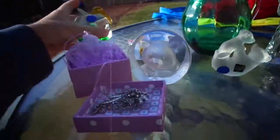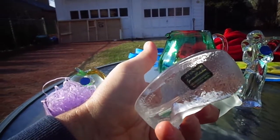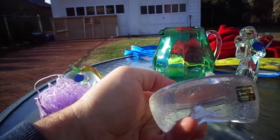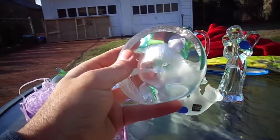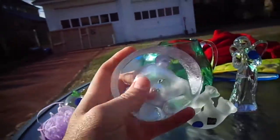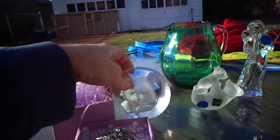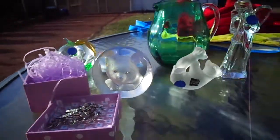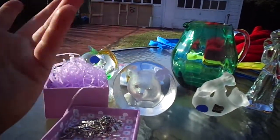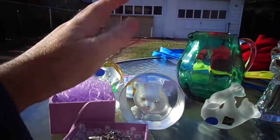This is Mats Jonasson — I think that's how you pronounce it. This is also signed; usually it's marked 'M Sweden' on the bottom, and it's numbered. He does paperweights that look like this, where they're kind of embossed on the inside — kind of reverse embossing. Something like this on eBay should sell for at least $25 to $35. The bigger ones are worth more, obviously. The only place I can sell these is on eBay, because at the flea markets they're not buying stuff like this.